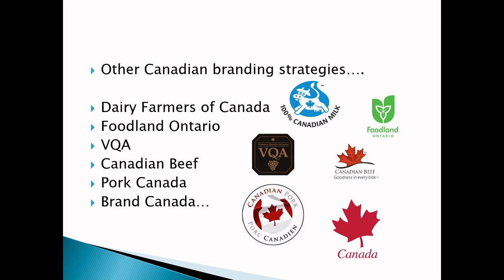There are other branding strategies that link back to country of origin: the 'Blue Cow' from the Dairy Farmers of Canada implies Canadian dairy content; Foodland Ontario; Canadian Beef; Canadian Pork; VQA from the Vintners Quality Alliance for wines. There are different Canadian branding strategies with third-party labeling programs that can be used on Canadian packaged goods, and there are separate rules about what is necessary for those certifications.